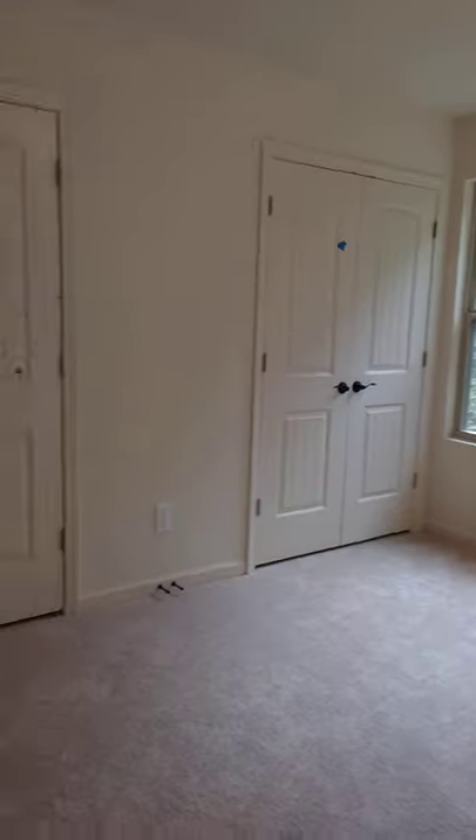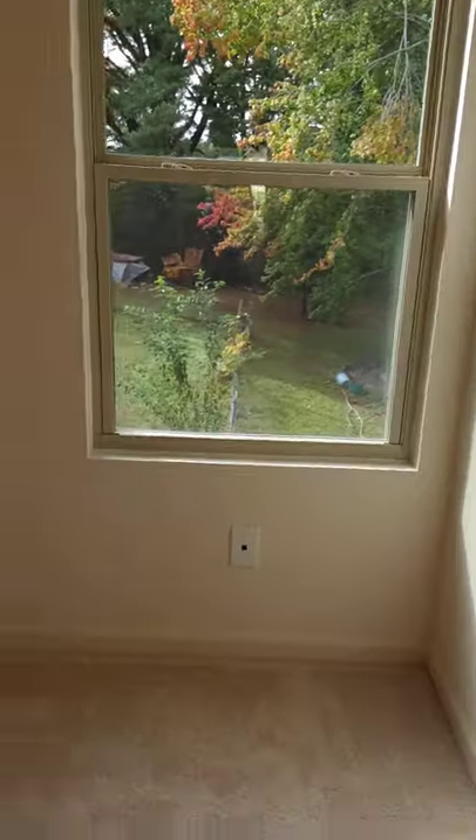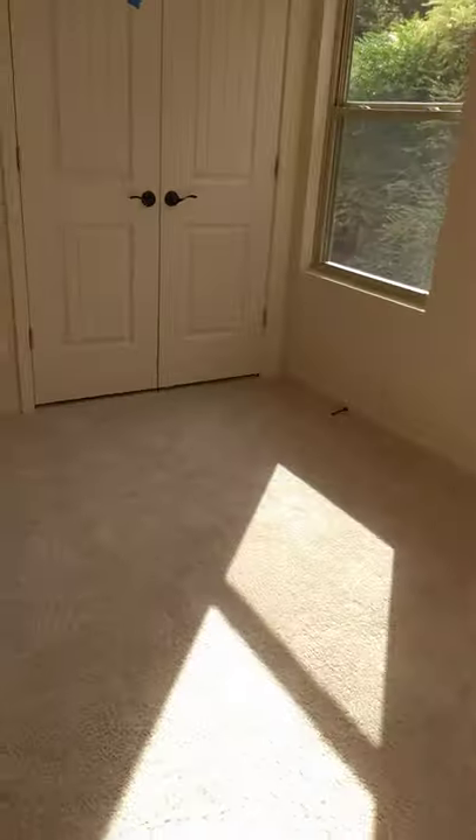The master bedroom is very spacious. It has a double closet — one is his and one is hers — and double windows. It's very private as well. Here is the master bedroom bathroom: very shiny, tiled floor, one sink, a water closet, and a shower. There's great sunshine in here.